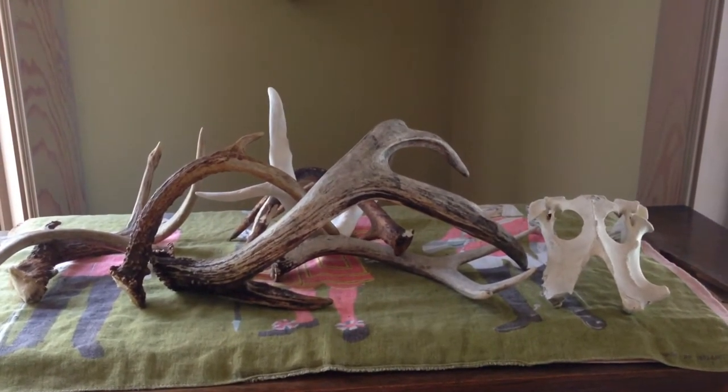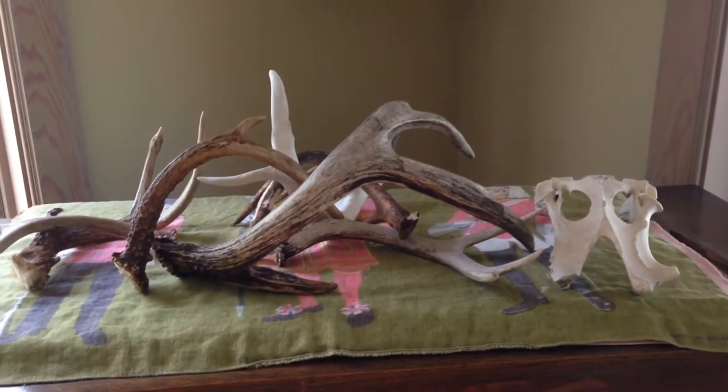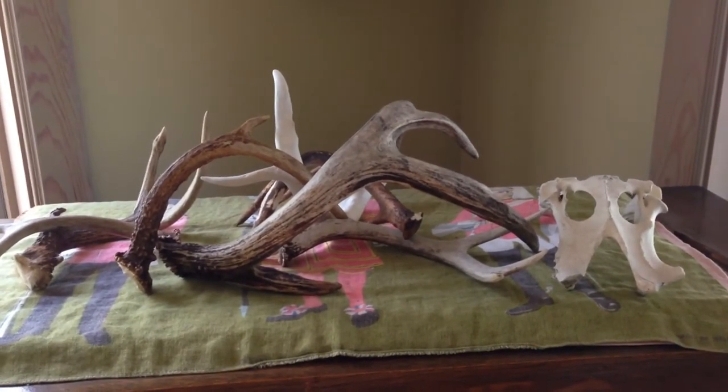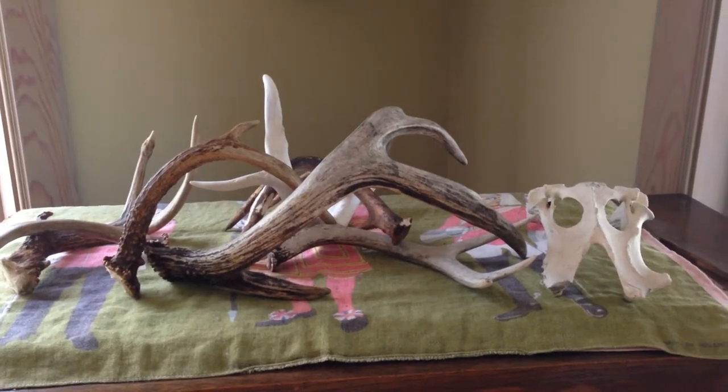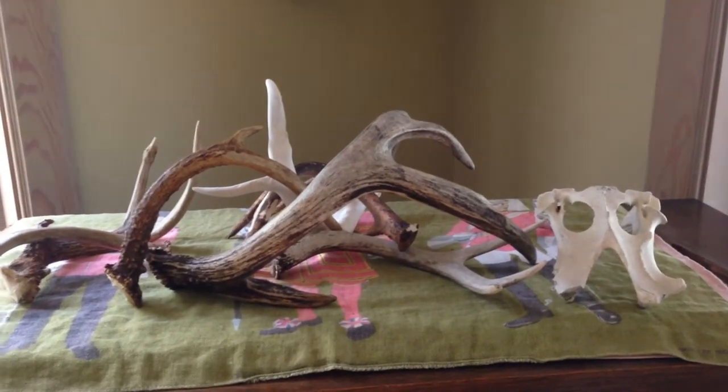This is a small collection of my antler sheds. We enjoy in the off season from hunting to walk the woods and look for antler sheds, along with other deer signs or hog signs for that matter.